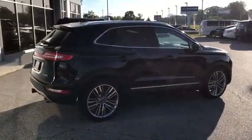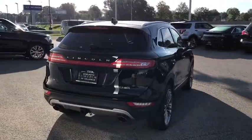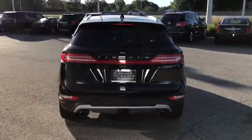This vehicle has less than 30,000 miles. This beauty will even make your house keys jealous. Drive it today!